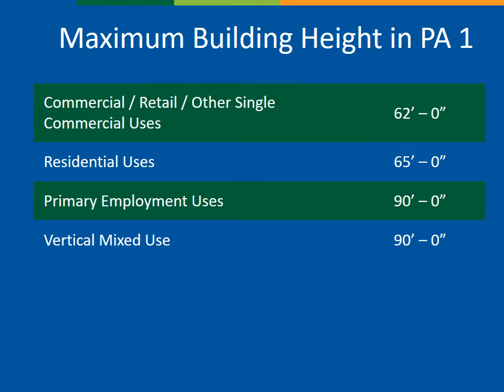In Planning Area 1, maximum height depends on the use and four categories are established. This table is taken from the current zoning. In PA1, single-purpose commercial uses are limited to 62 feet in height, residential uses are limited to 65 feet, and primary employment and vertical mixed use are limited to 90 feet. A 90-foot height maximum generally corresponds to a six-story building. However, the building codes and functional needs of a hospital require additional height to achieve a six-story structure. For example, the ceiling height in an operating room is generally taller than the ceiling height in an office building, and this is the reason for the zoning amendment.